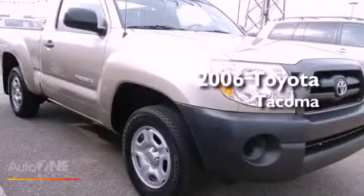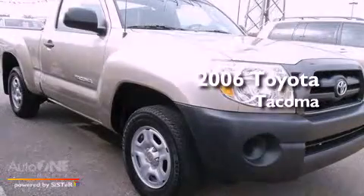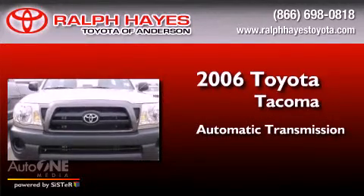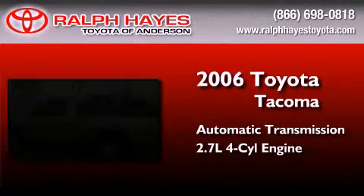This is a 2006 Toyota Tacoma. This truck has an automatic transmission and an inline four-cylinder engine.